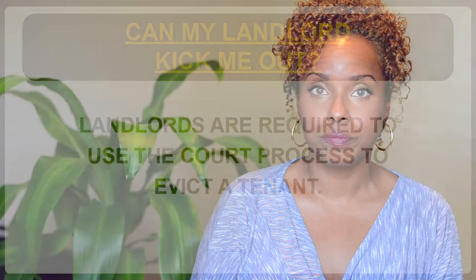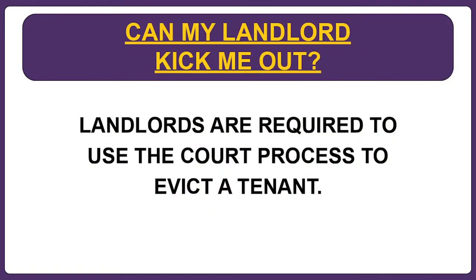So you haven't paid the rent for a few months and you're scared you might be evicted. But did you know that under Florida law your landlord is required to use the court process to evict you? This video explains the right way and the wrong way to evict a tenant under Florida law, and what tenants can do when their landlord ignores the law.